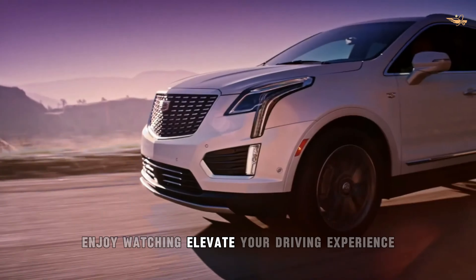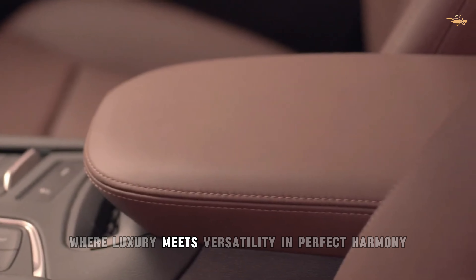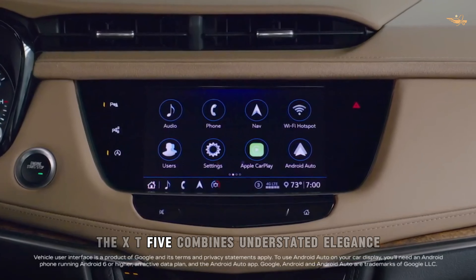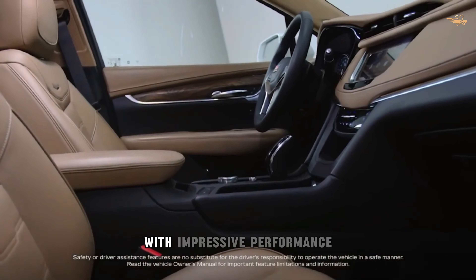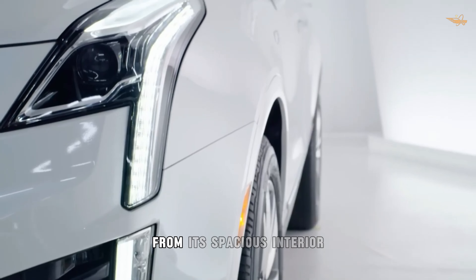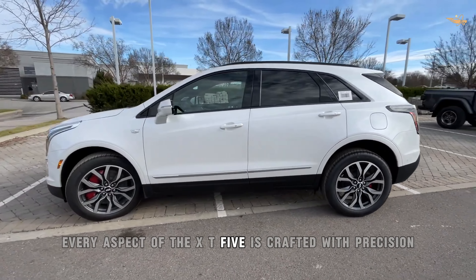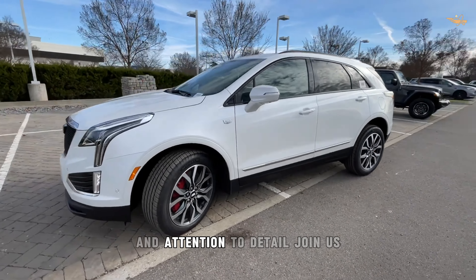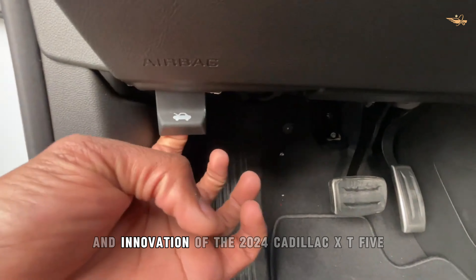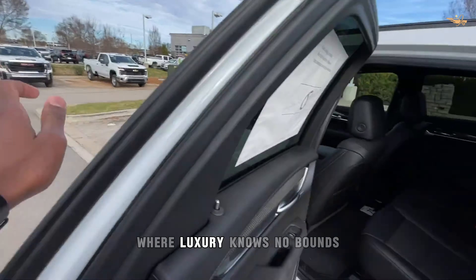Elevate your driving experience with the 2024 Cadillac XT5, where luxury meets versatility in perfect harmony. Designed to exceed expectations, the XT5 combines understated elegance with impressive performance, offering a driving experience unlike any other. Join us as we explore the exceptional craftsmanship and innovation of the 2024 Cadillac XT5, where luxury knows no bounds.